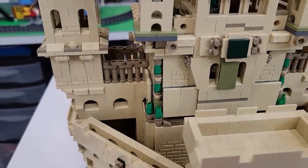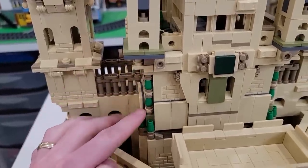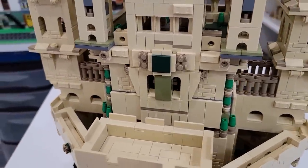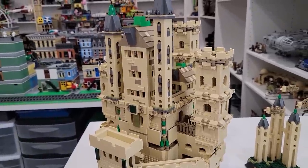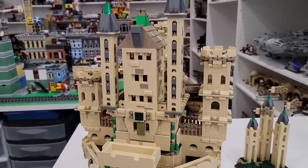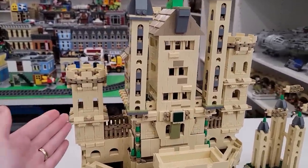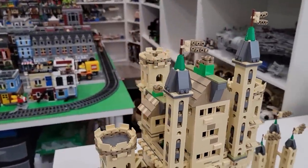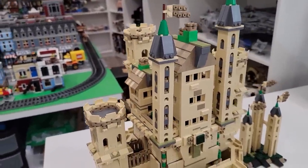Some nice texture with the one-by-one circular studs and also cone pieces. What I really like about the towers is they're all different heights - we have a small tower here, a medium tower there, and then the tallest in the back.